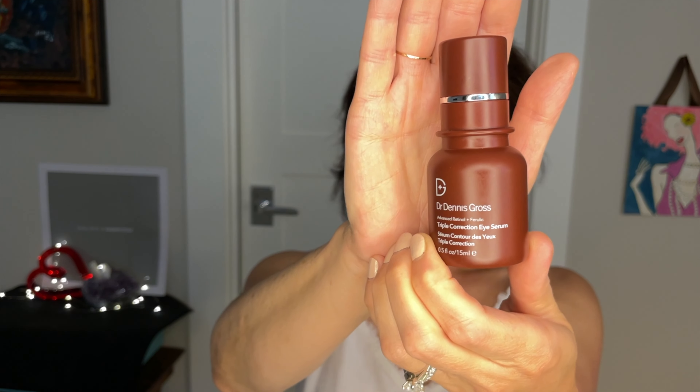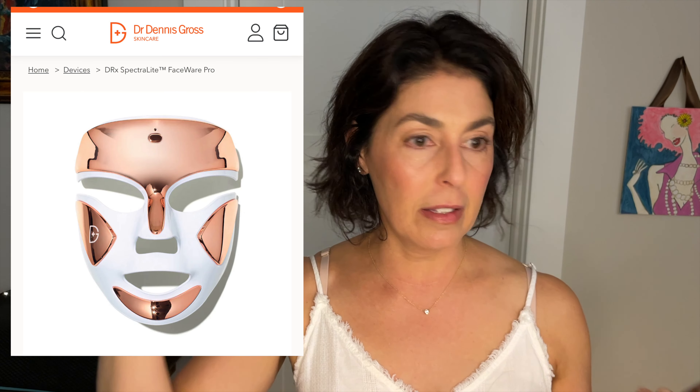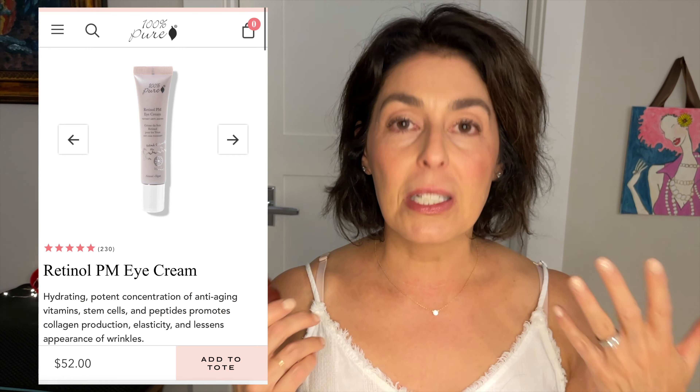This next product is the Dr. Dennis Gross Triple Correction Eye Serum, $71. I wouldn't describe this as clean. I actually got it when I purchased the Dr. Dennis Gross LED face mask — it came with it. I held off on using it because it's not clean, but everything irritates my under eyes in the inner corners. They're very sensitive; often I peel, get dry and itchy and red. I have terrible allergies — I'm even allergic to my dog. I've tried lots of different things and most of them don't work, so I thought I'd give this a try. I've been wanting to try it specifically because I want to use retinol around my eyes, but you typically don't want to use whatever retinol you're using on your face since the under eye area is extra sensitive — you want one formula specifically formulated for the under eye area.